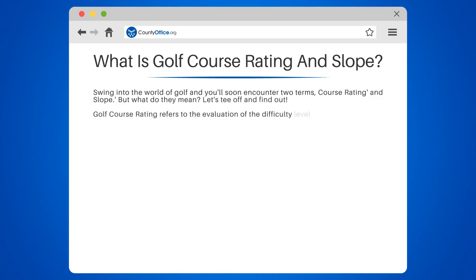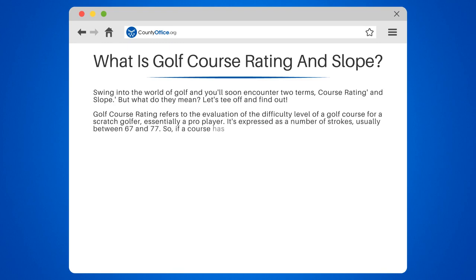Golf course rating refers to the evaluation of the difficulty level of a golf course for a scratch golfer — essentially a pro player. It's expressed as a number of strokes, usually between 67 and 77. So if a course has a rating of 72, a scratch golfer is expected to score around 72 strokes.